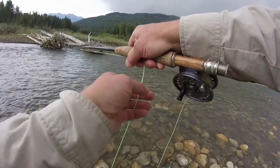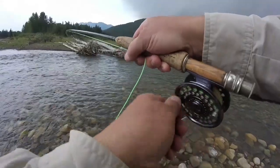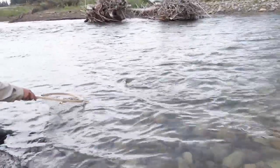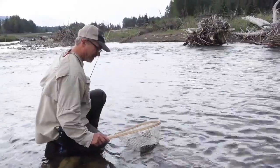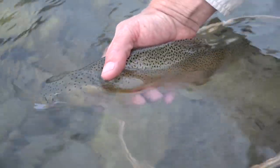This big cut was fighting strong in the small pool. That was so sweet — oh my gosh, these fish are incredible here. He just slurped that baby. Yeah, that's a nice trout. Small water, unbelievable little hole — I just really wasn't expecting anything like that. That is a really nice cutthroat trout.